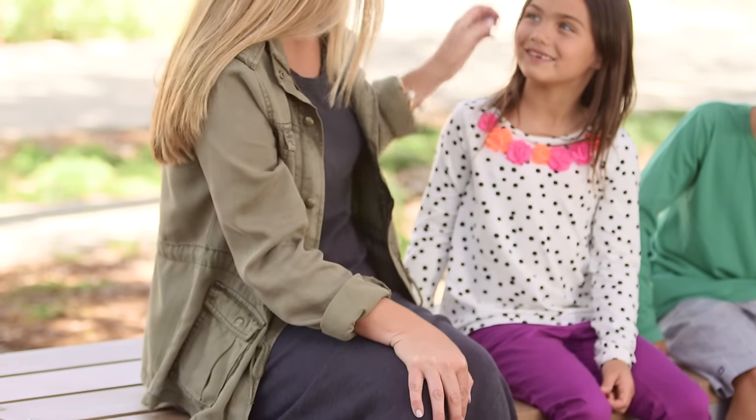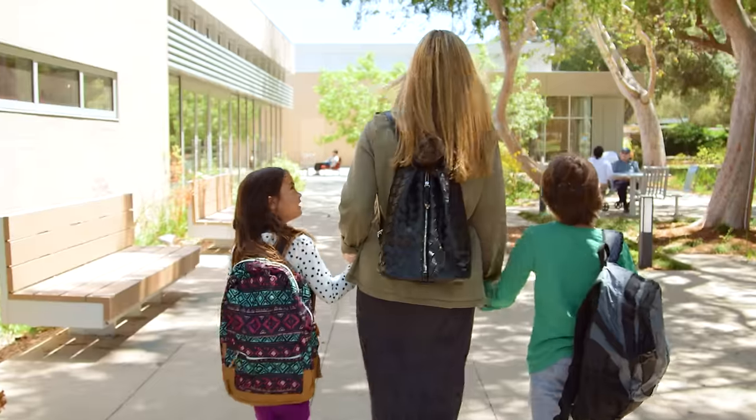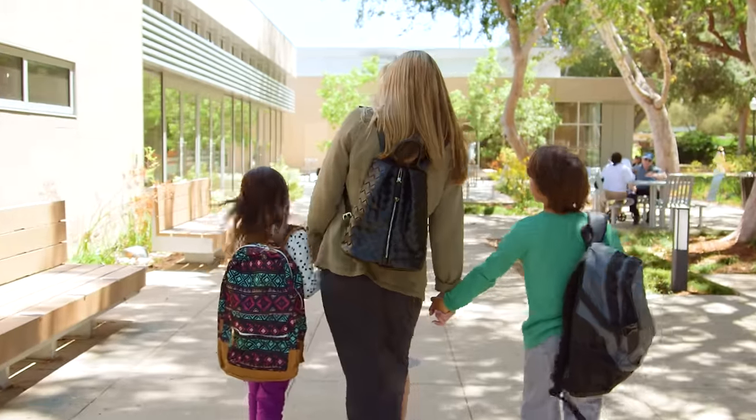Keep it relaxed with a military jacket over a cotton tea dress and high-top sneakers. Finish the look with a leather backpack and you might be mistaken for a student. Maybe.